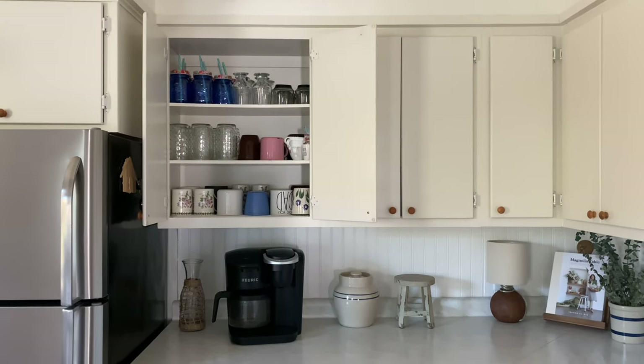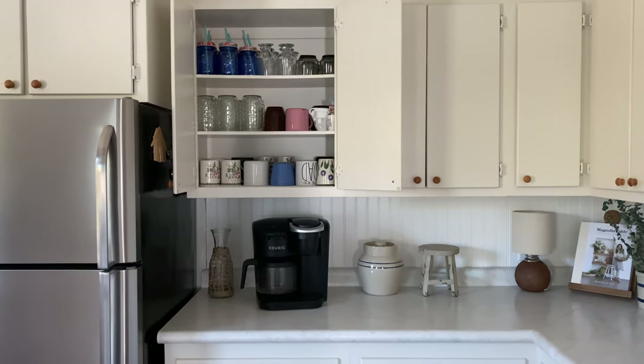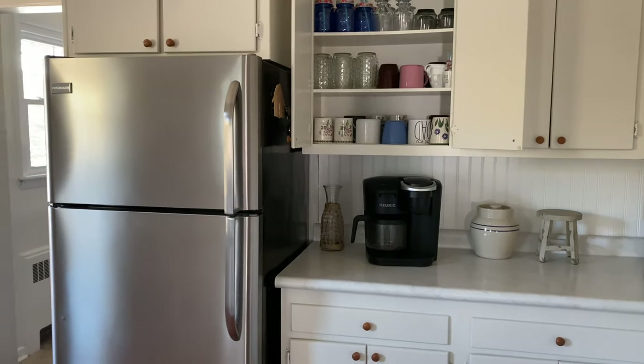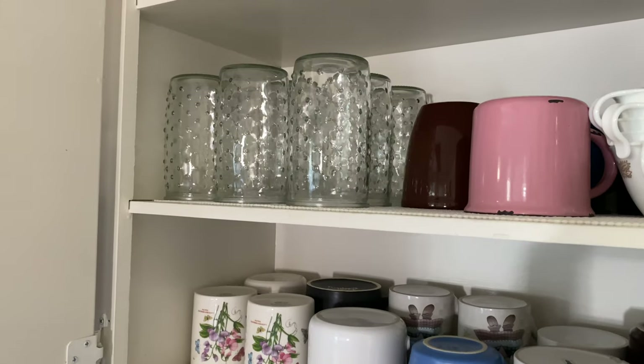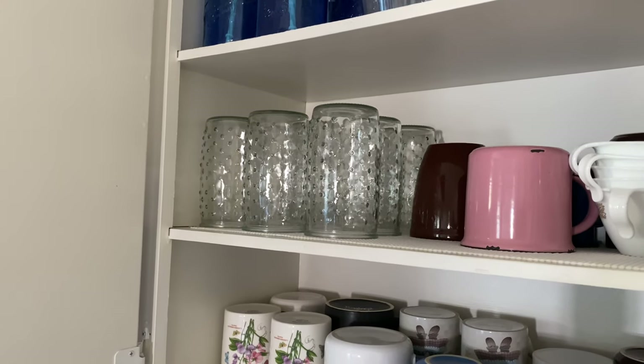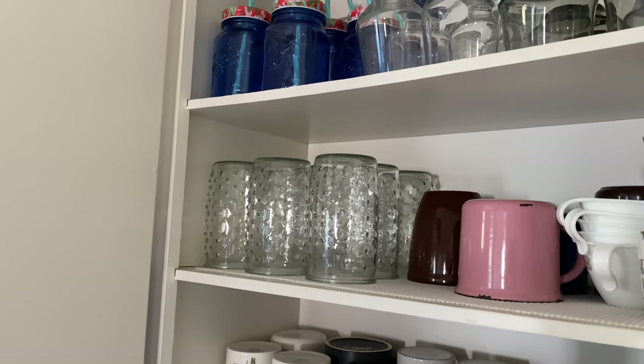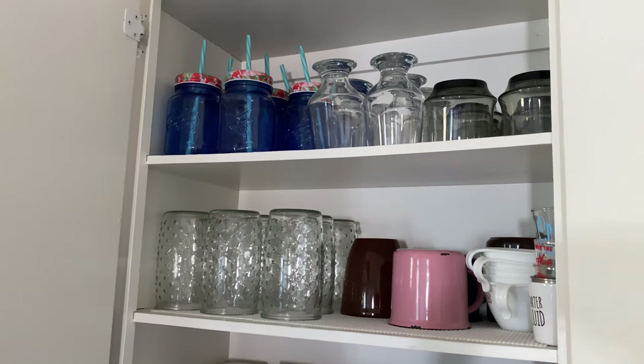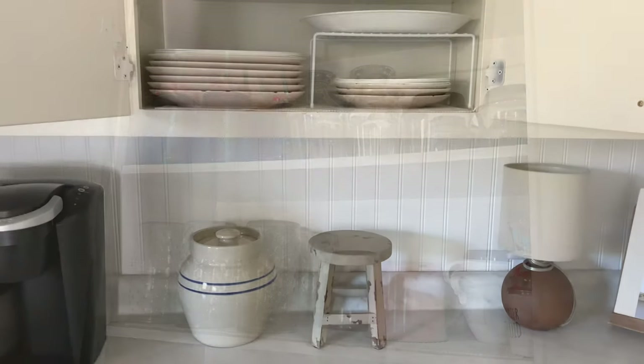The cabinet to the right is where we keep all of our glasses and coffee mugs. I conveniently located this right near the fridge and right above our coffee maker — it just seemed like that made the most sense, keeping things practical. I do have some matching glasses, but the coffee mugs are just a collection of cups and things that we have collected over the years, some of our favorites.